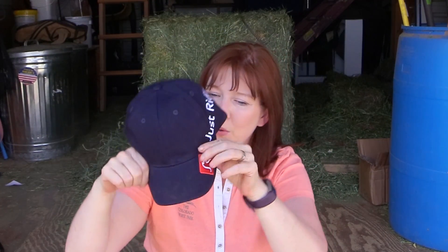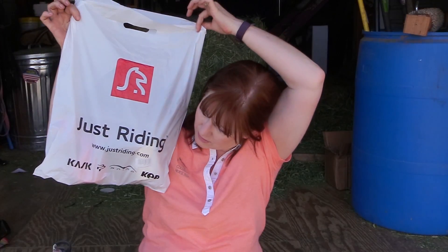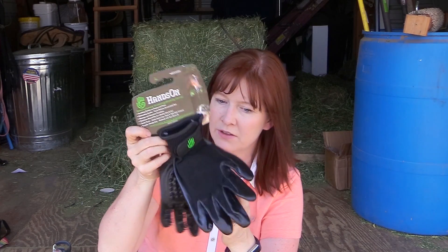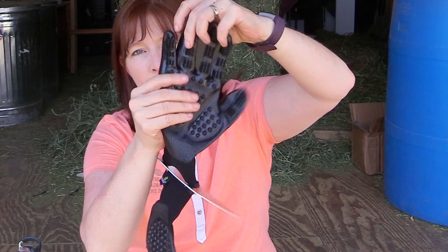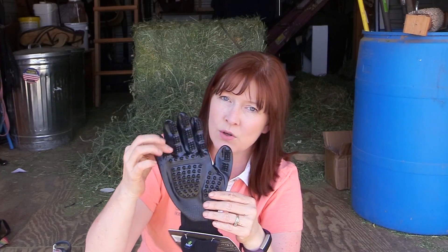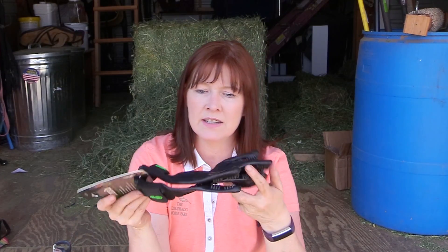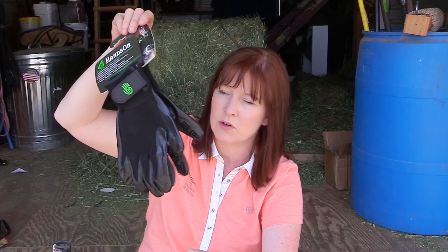This is my mystery box bag — I like the bag, it says Just Riding. The first thing I got was a pair of Hands-On grooming gloves. These are incredible — if you don't have a pair you need one. They have little nubbies on the palm and on the fingers, it gives your horse a massage and acts like a curry comb. These are awesome. You can use these for bathing too — you can get them wet, you can scrub your horse with shampoo. Very nice.